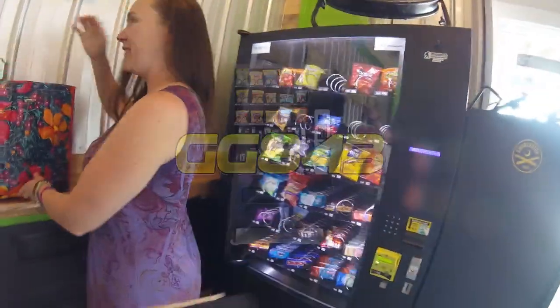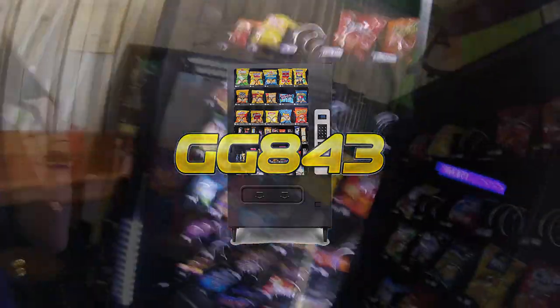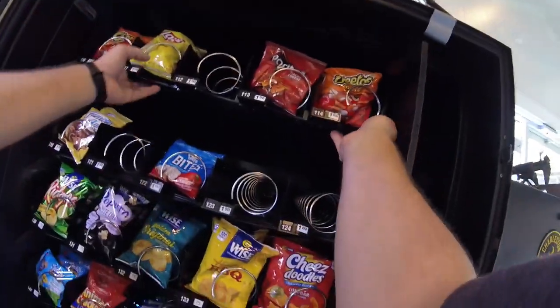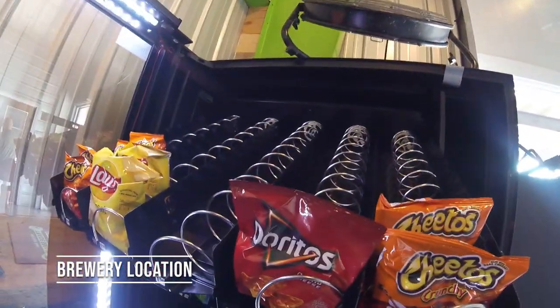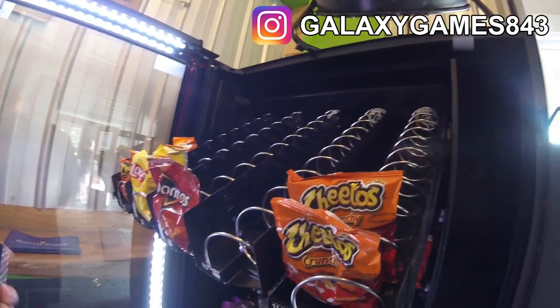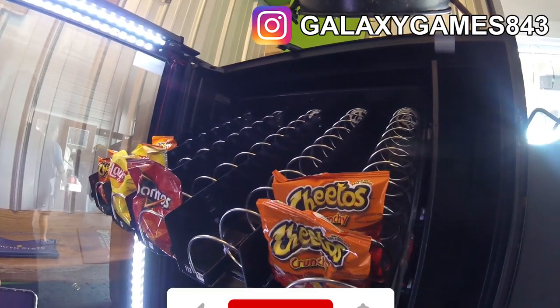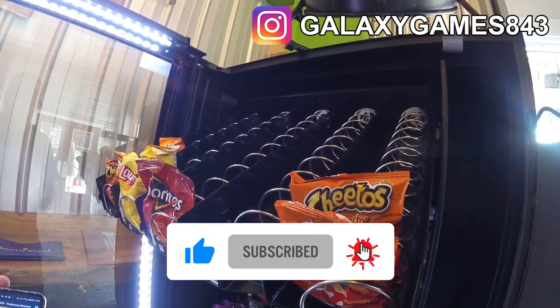What's up guys, it's Matt with Galaxy Games 843, back with another vending collection video. Today we're coming to you from the brewery location. As you can see, there was a lot of stuff sold out — we actually waited one extra week before we were able to service the machine. Things were a little crazy with the schedule, and because of that, look how many things are sold out from this machine.